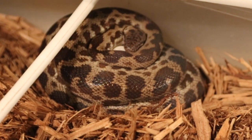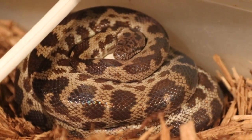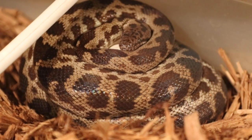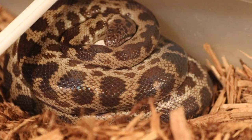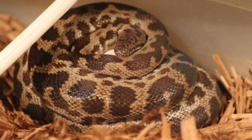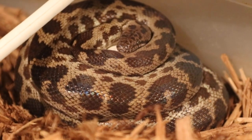Greetings everyone, this is Will at Ectotherms.net. It is April 14th, 2019, and I've just found my first spotted Python clutch of the year. This is going to be spotted Python clutch 19 SPC01. Very excited about this — I should have a number of other spotted Python clutches this year. I think this is the fourth clutch I found today, which makes it a great day for me.